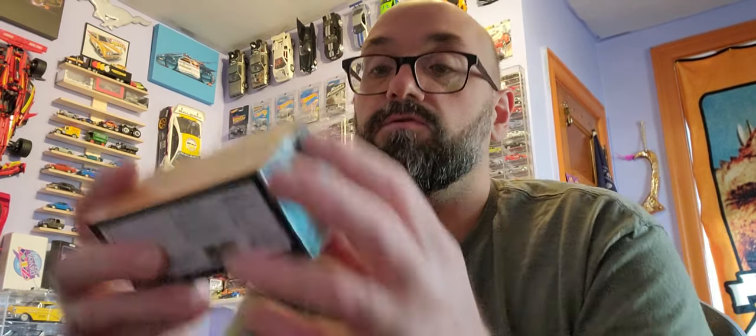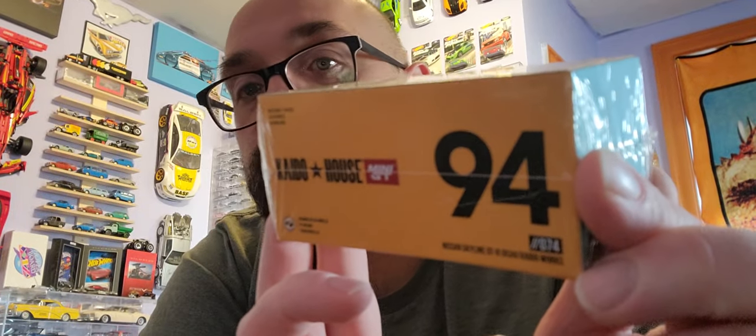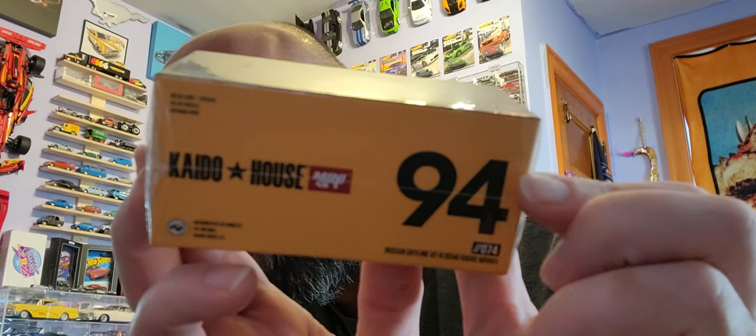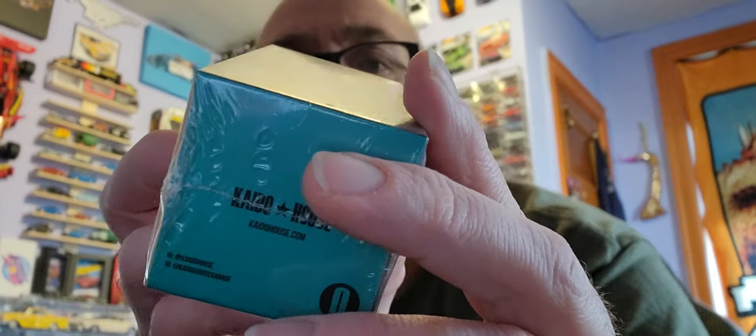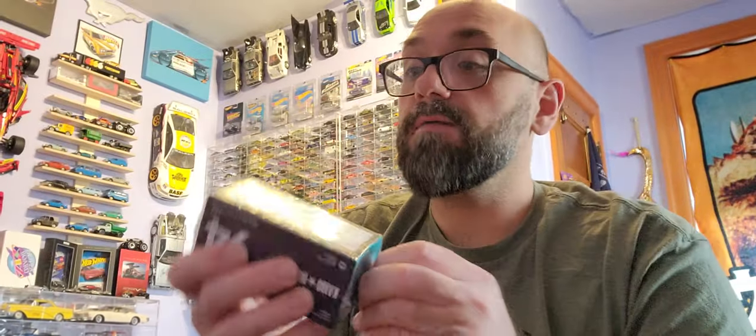So what this is — let's see — Nissan Skyline GTR R34, Kaido Works. Here's the front of the box, and here's the other side of the box. This is the Gready livery, so yeah, I am excited.